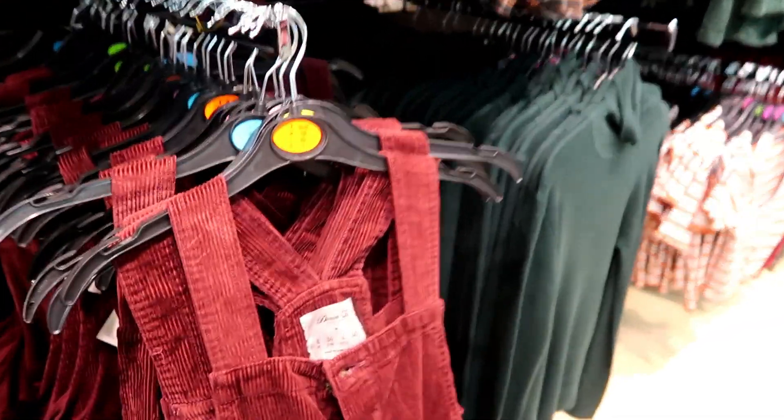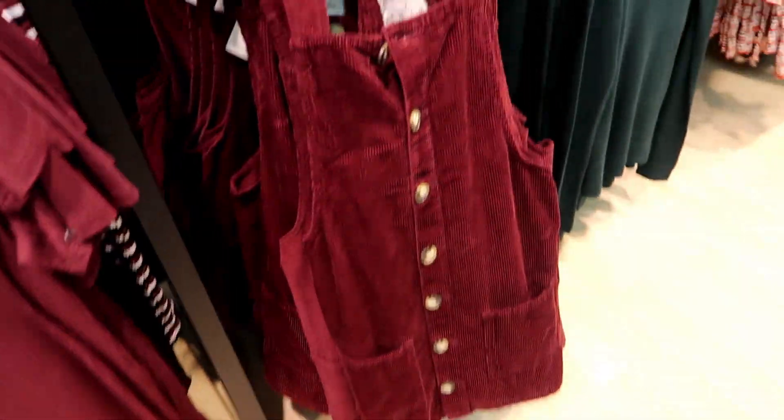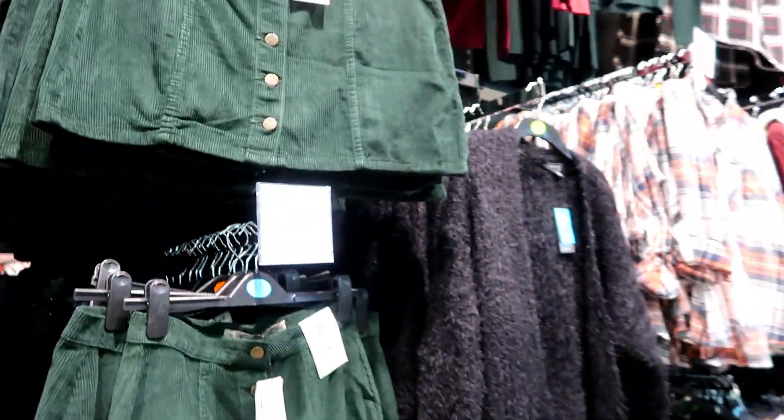I saw a lot of this last time I was in here — there's a lot of cord, like on this little pinafore. These are cute, I've got one of these. They are £12. There are cord skirts as well.